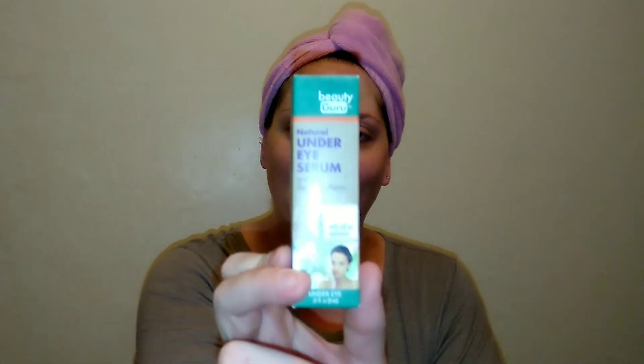Hello, thank you so much for coming back to watch this week's Dollar Tree Gold. Today I have another skincare product — it is the Beauty Guru Natural Under Eye Serum. I've been using it for a little bit and I've got some thoughts. If you'd like to see if this $1 eye serum is worth it, if it's safe, and how it goes, please keep on watching.